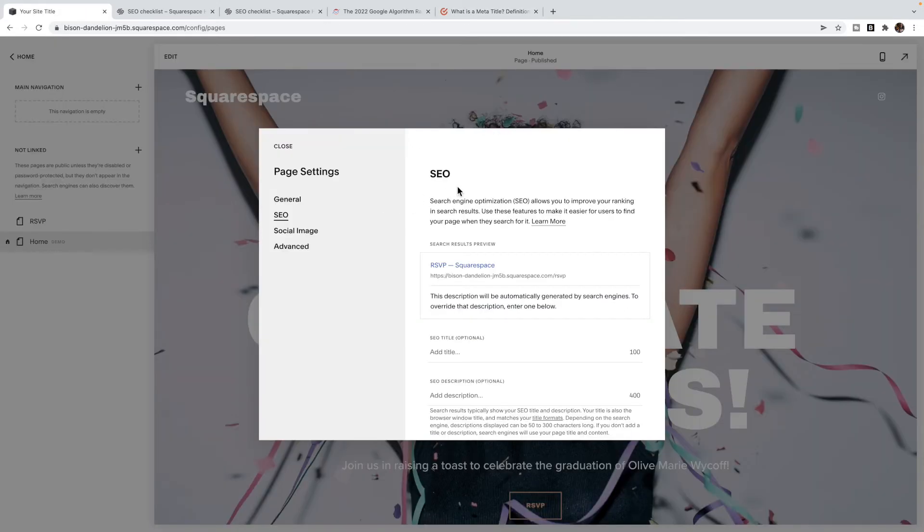And again, you're putting those keywords into your titles and into your SEO titles and descriptions.